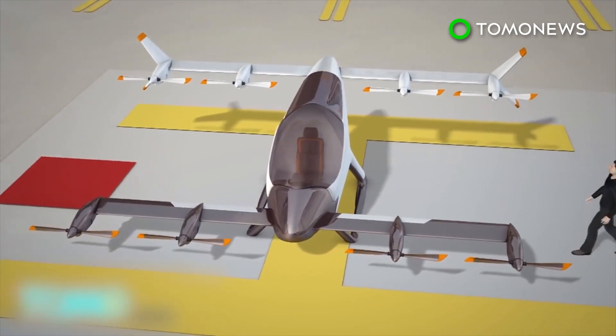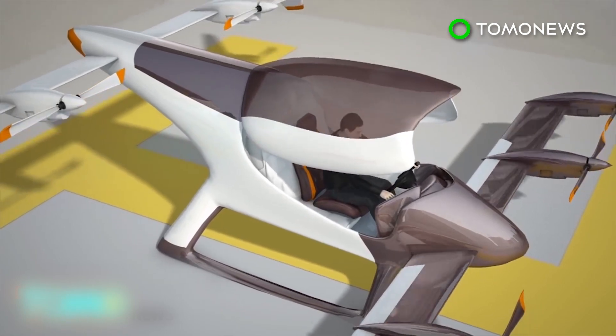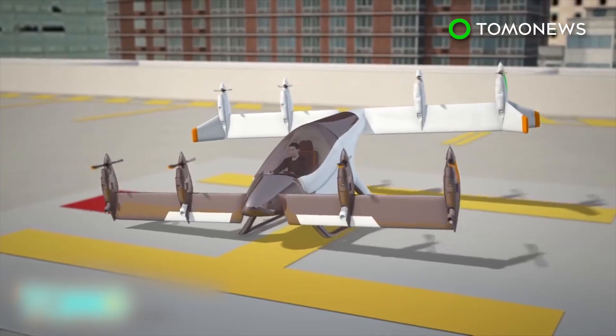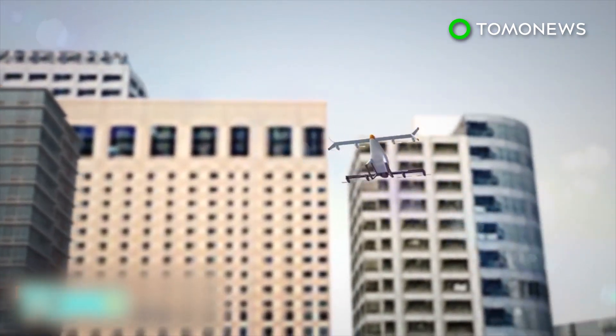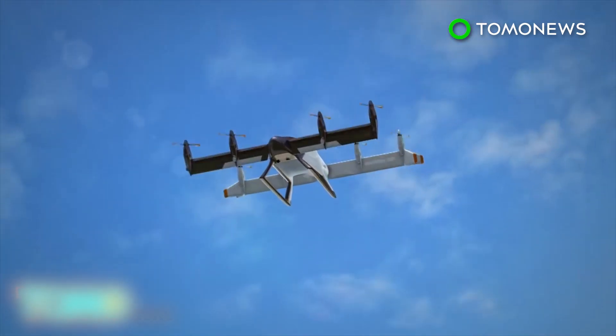Imagine leaving the office after a long day's work. You get to your VTOL vehicle parked on the roof of your office. Within minutes, you're soaring above skyscrapers and busy commuter traffic. There are no traffic jams for you. A half hour later, you're at your luxury villa by the beach.